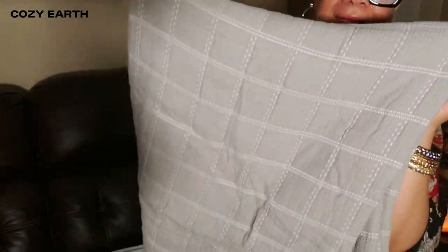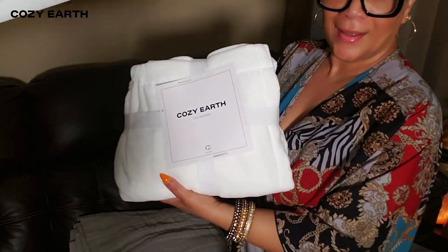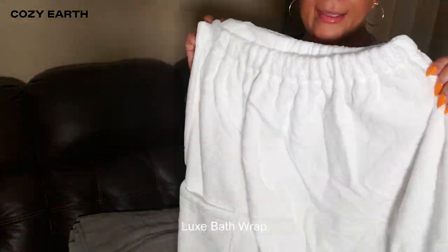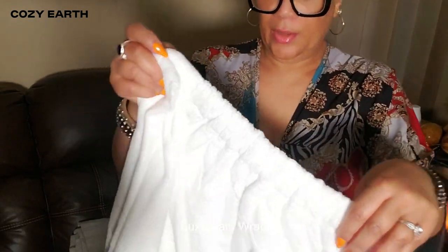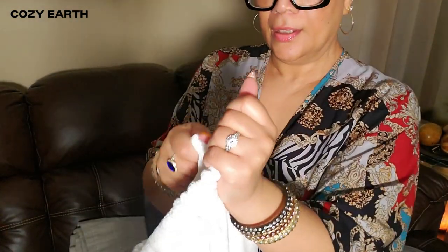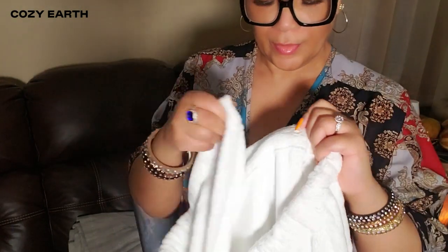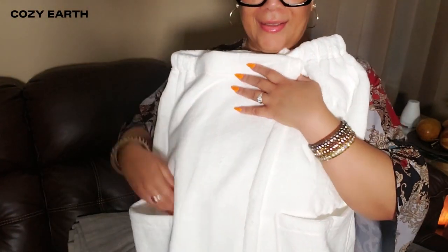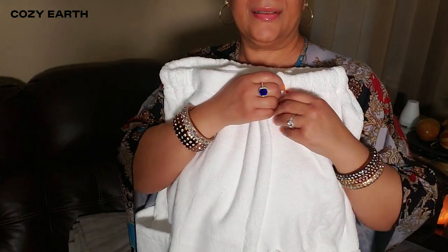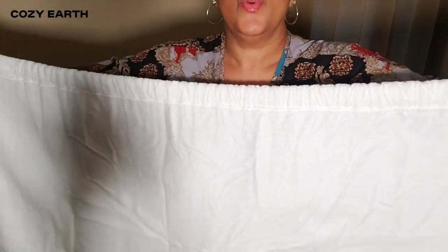Next, I've got this luxe bath wrap in XL/XXL size, and I'm so happy I chose this one because it's going to wrap around me so comfortably. The softness is unreal — I can already imagine stepping out of a bath and feeling like I'm at a spa. It's that same bamboo viscose fabric, which is not only cozy but also moisture-wicking. I cannot wait to put this on after my next bath.